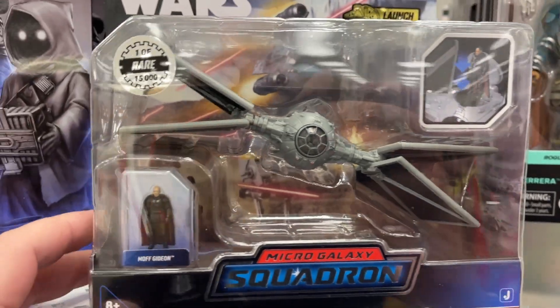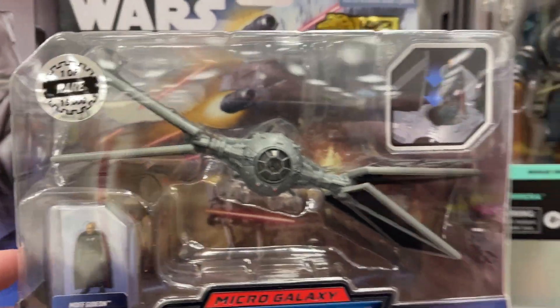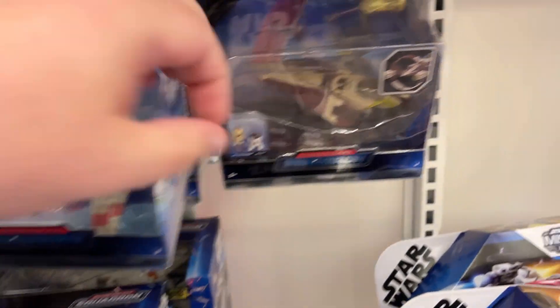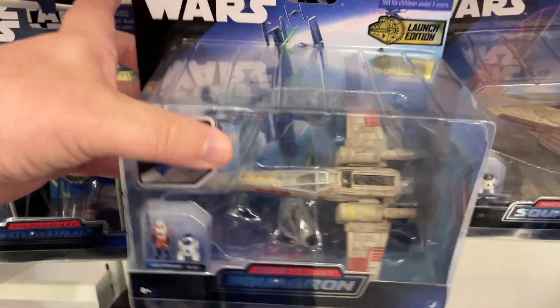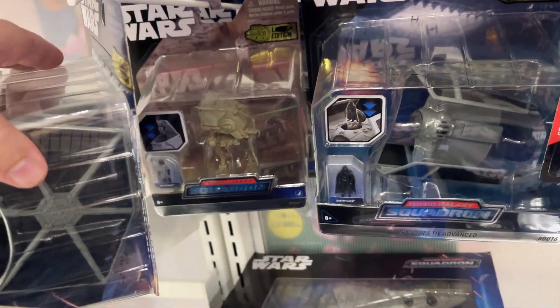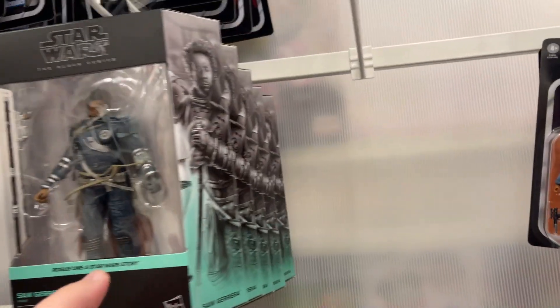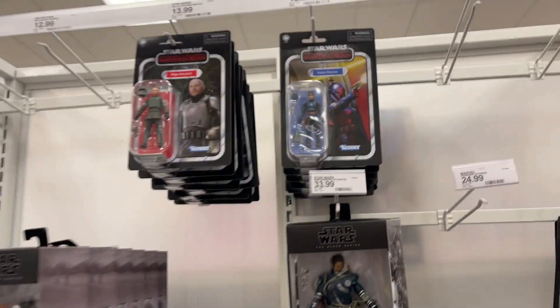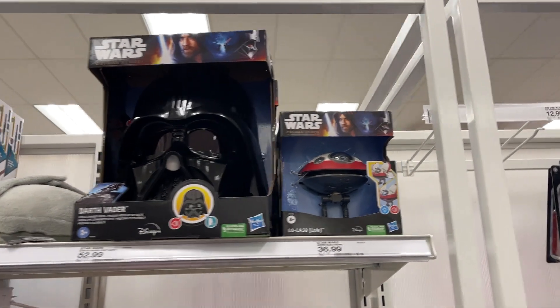Look at that — the folded wings and everything, one of 15,000, rare. What a find! Also got Obi-Wan, Vader's TIE Advanced, the X-wing, a few TIE Advances, and the Millennium Falcons — that is so wild.